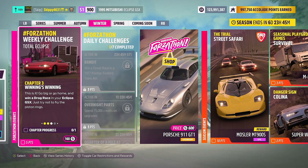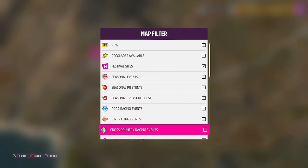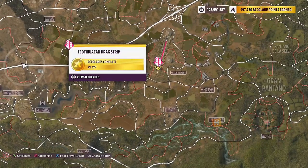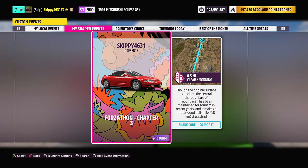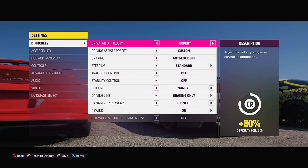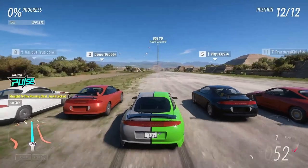With Chapter 2 completed, it is on to Chapter 3: Winning's Winning. Go big or go home and win a drag race in your Eclipse GSX — just try not to fry the piston rings. For this chapter we need a drag race, so I'm going to filter my map. There are three drag races to choose from and we're going to use the one in the center of the map called Tio Tubacan Drag Strip. I've got you covered with a blueprint called Forzathon Chapter 3 — search for gamertag Skippy4631 or use share code 126990517. Driver difficulty does not affect the races for weekly Forzathon challenges, so I'm going to go New Racer.